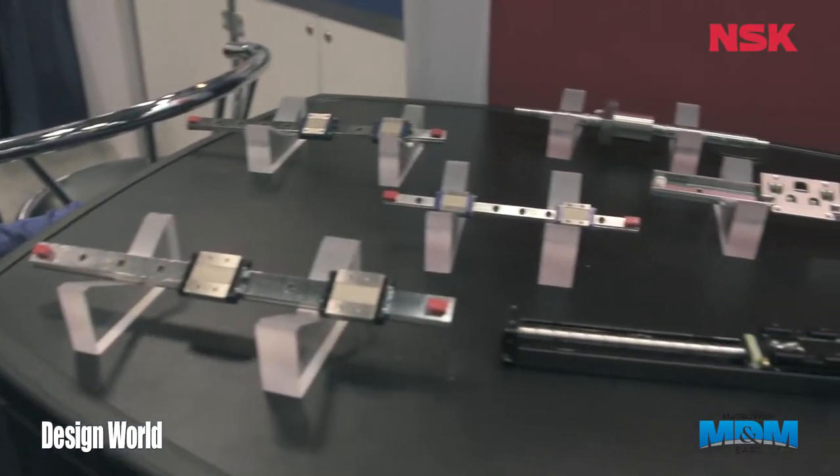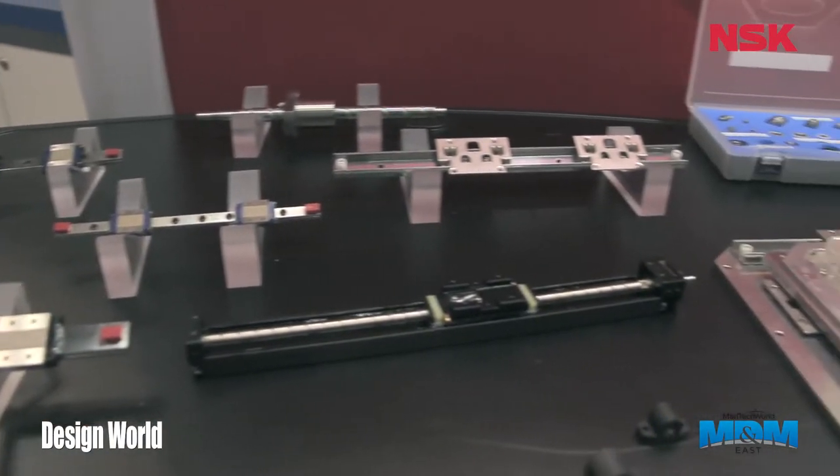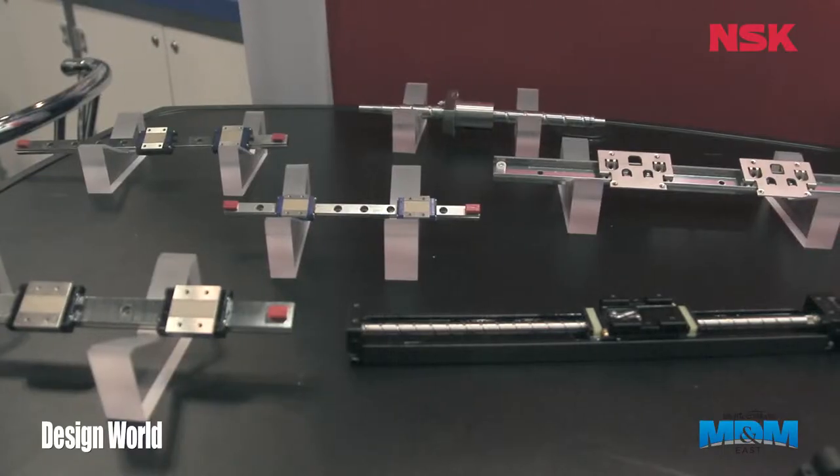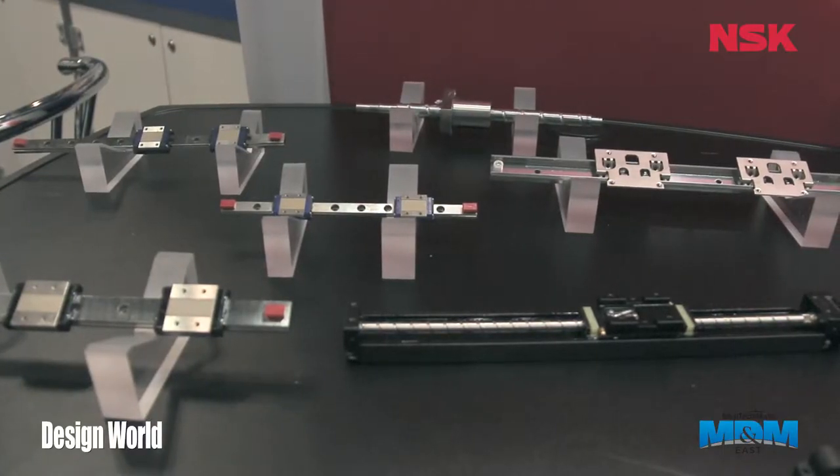First off, we have our linear guide product right over here. We are focusing on the miniature linear guides, which are primarily used for medical applications. Our designs offer interchangeable capability for our blocks, and they're also very smooth and quiet.